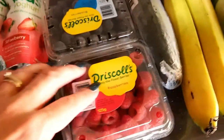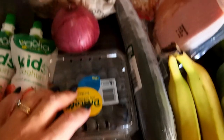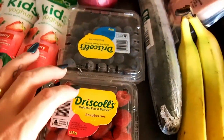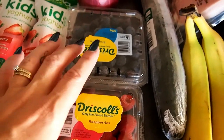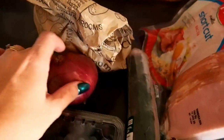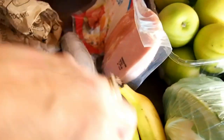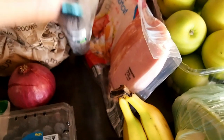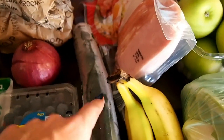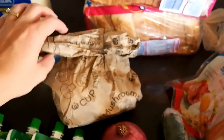Moving on to produce — I got some raspberries and blueberries. I like to eat them as a snack. They're actually starting to taste okay now; they've just come back into season and aren't too bad. As I mentioned, I got the red onion and continental cucumber for the Greek salad.